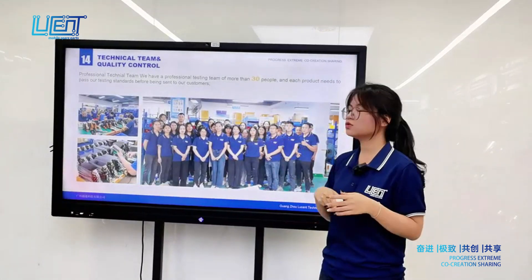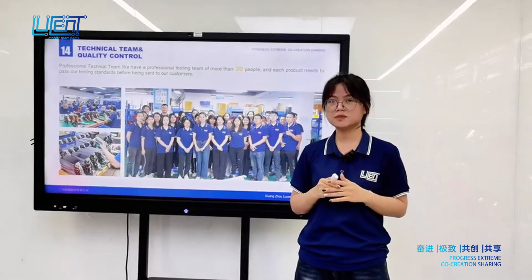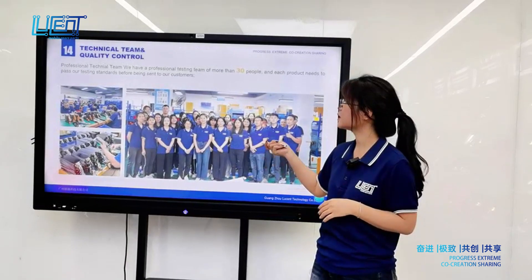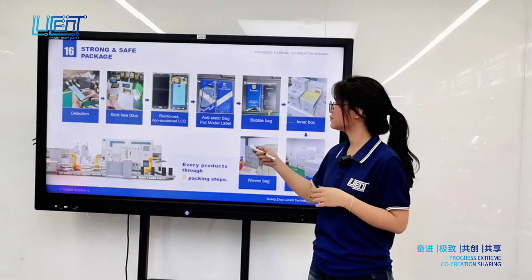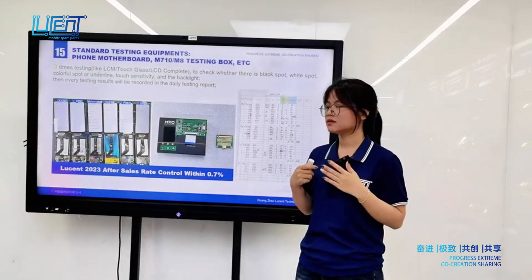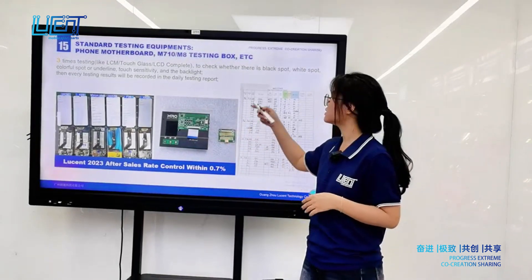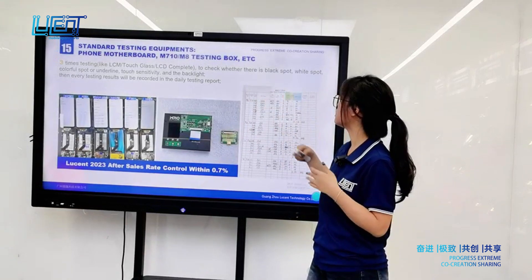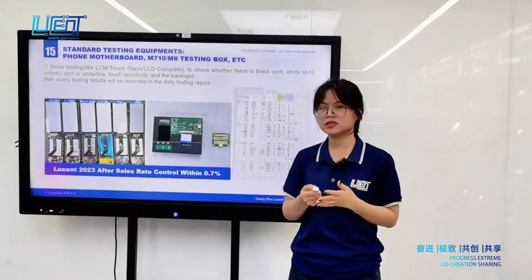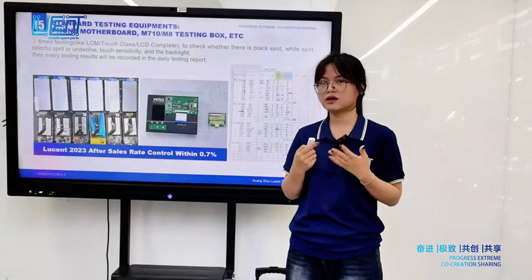For quality control across every process, we have a technical team of more than 30 people to support your order details. We have invested in our own testing machines and testing motherboards to test every LCD screen — checking red box, white box, and underline tests — to make sure the quality you receive helps you sell faster.